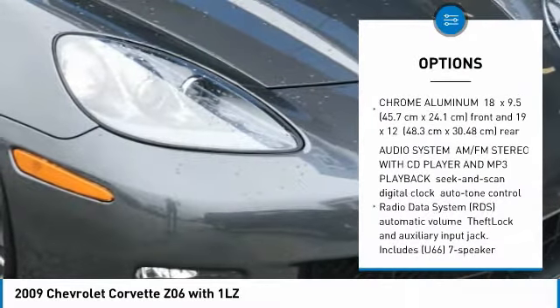Drive away with a great deal on this vehicle. Call or stop in today. Here's another high-quality vehicle with the Carfax Vehicle History Report. Be sure to find a complimentary copy of this report online or contact the dealership. This vehicle qualifies for the Carfax Buyback Guarantee.